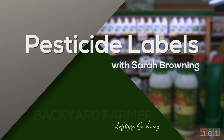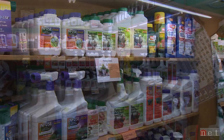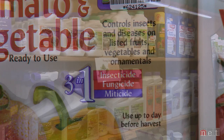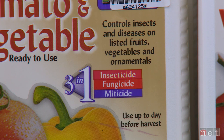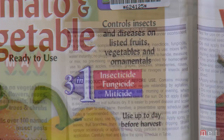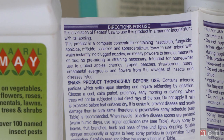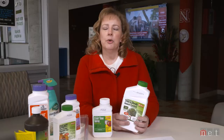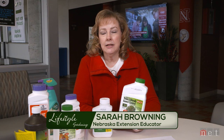Labels can be confusing and hard to understand, so we're going to help you figure that out. The first thing to understand is that the label on your pesticide product is a legal document — it's not a suggestion. You really need to follow the guidelines because you're responsible for the applications you make and any harmful effects. We're going to talk about how to protect yourself, your kids and pets, the environment, and how to make a good application to get control of the pest you're targeting.